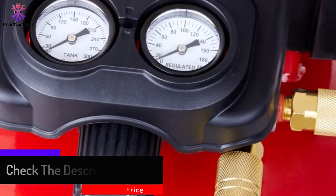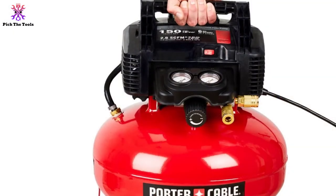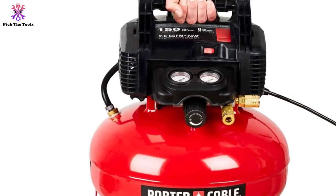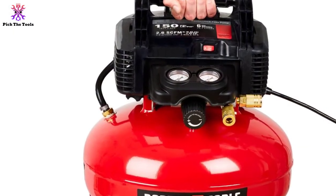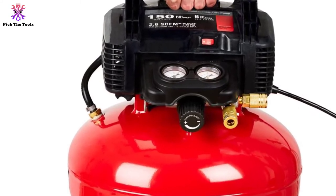The oil-free design makes it a very durable machine that requires very little maintenance, and its six gallon tank capacity allows you to maintain a steady workflow. Two regulated couplers also allow two users to use the compressor at once.